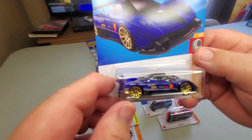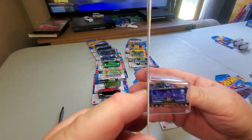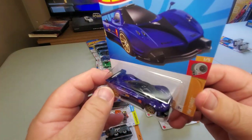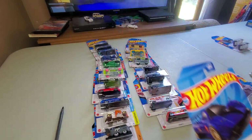Number 72: Pagani Zonda R — came out first in white, now in blue. Not a lot of detail but a very nice, sweet car. I don't know which one I like better — maybe the white one. It's out in blue now too, so that's cool.